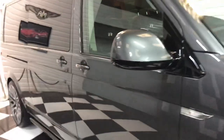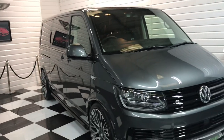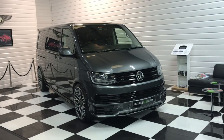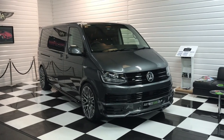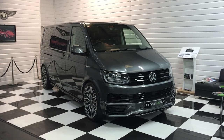So, quick recap: we've got a DSG 150 horsepower, 7-speed automatic, long wheelbase, 9-seat shuttle with our full R Edition pack and 17,000 miles. Finance and part exchange facilities are available. If you've got any interest please give me a call on the number on the advert to discuss. Thank you for looking.